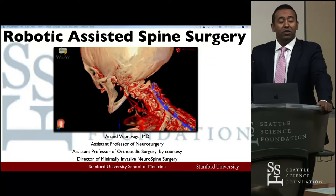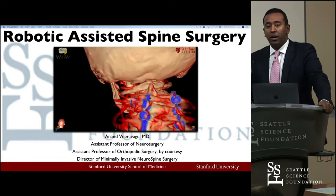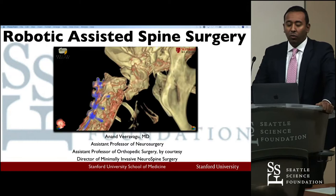Thank you, Dr. Johnson, Dr. Drazen, for the kind invitation. I'm looking forward to sharing with you a little bit about our experience at Stanford with robotic spine surgery systems, what that means, where we are, and what some of the biggest challenges are in this particular space.